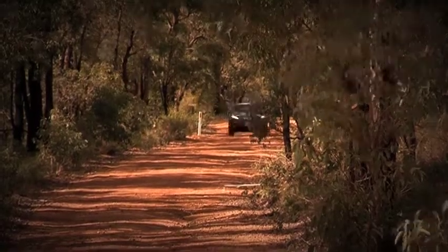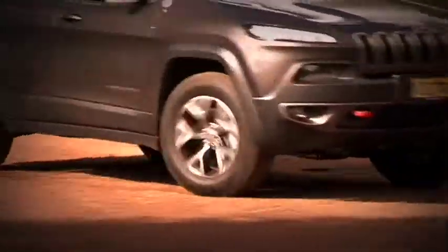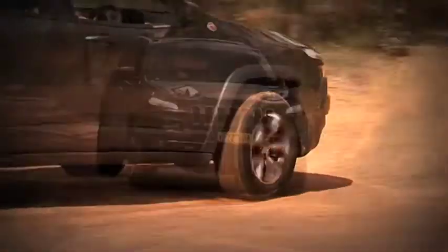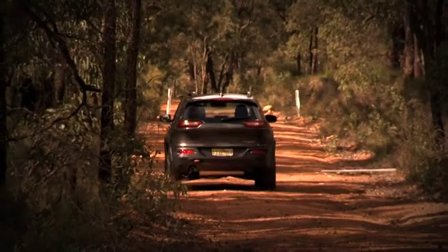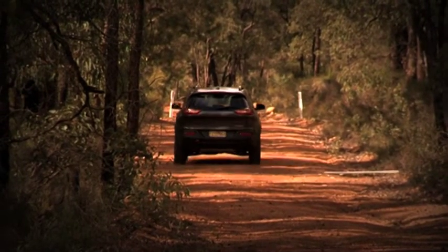Throw in electronic limited-slip differential with rear diff lock, hill descent assist, and rough terrain cruise control, and you come up with a machine that can wear the Trail Rated badge proudly.